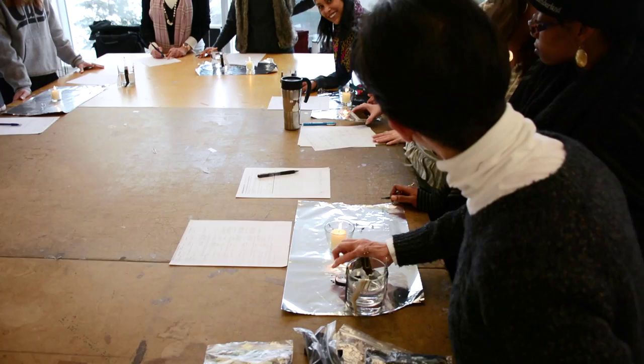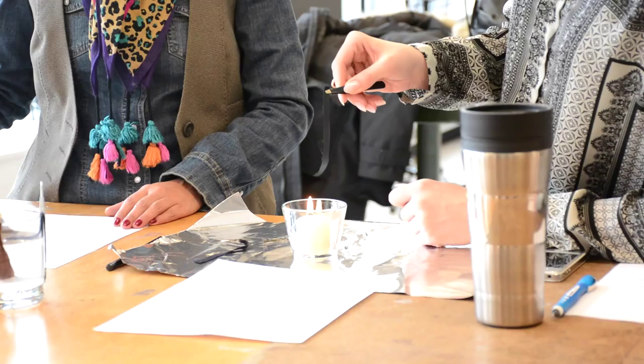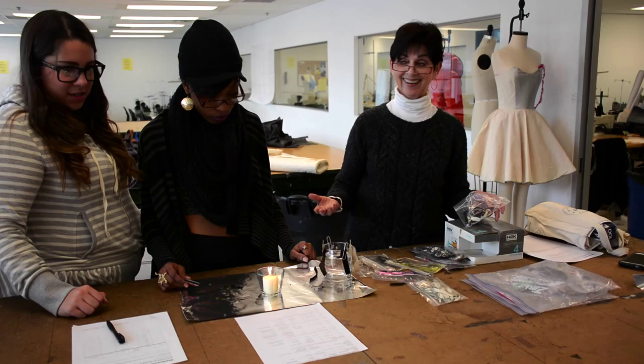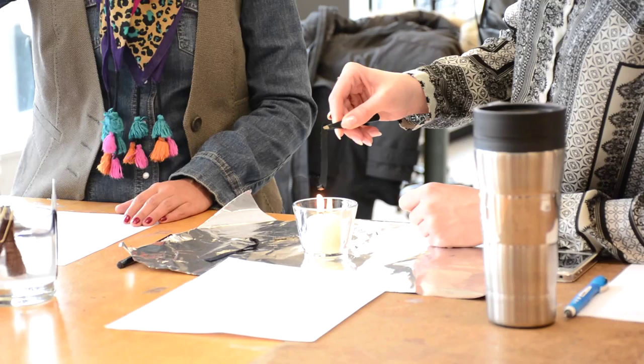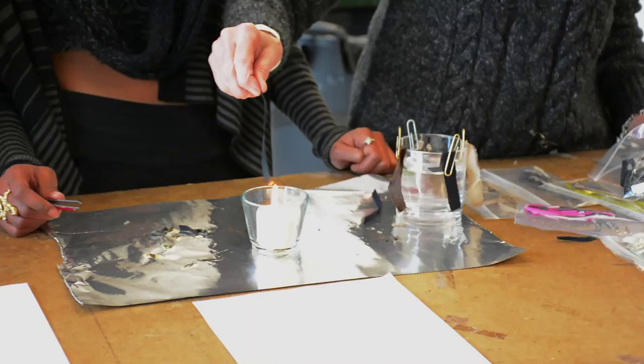We've moved now to the synthetic fibers, and they are thermoplastic. Thermoplastic — so they melt. When they go towards the flame, they're not going to burst into flame; they're going to melt. So this is polyester. Watch — it moves directly away from it. It just curls up. Pretty cool, eh?